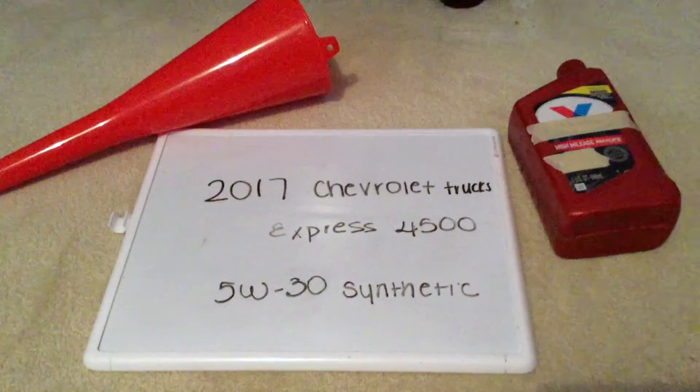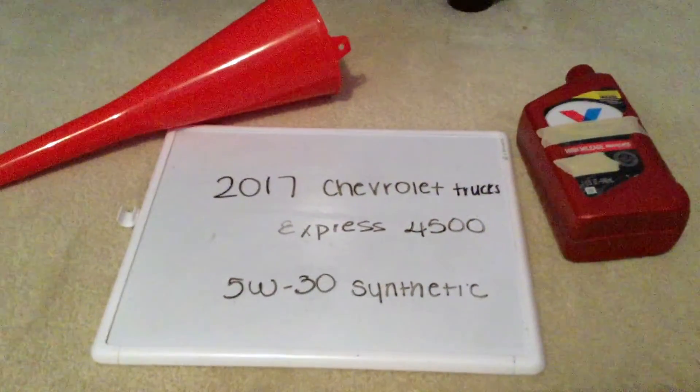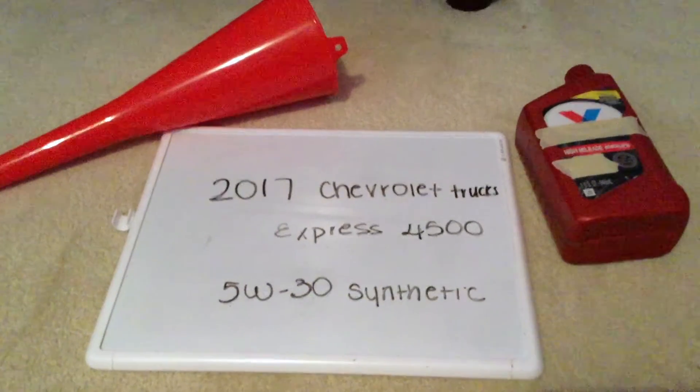You'd want to change your oil about every three months — this is a commonly recommended interval — but be sure to check your car's user manual for the frequency of changing the oil.